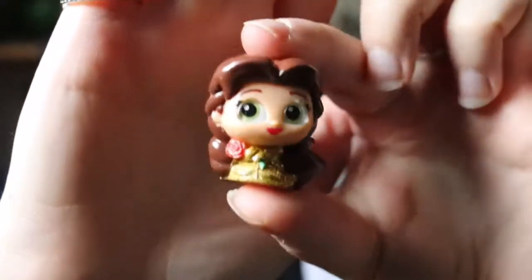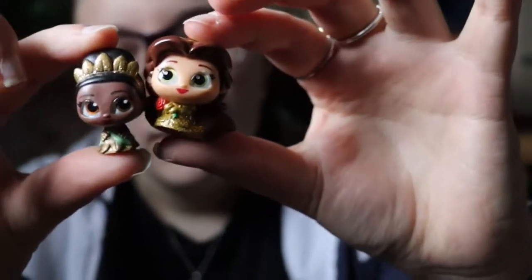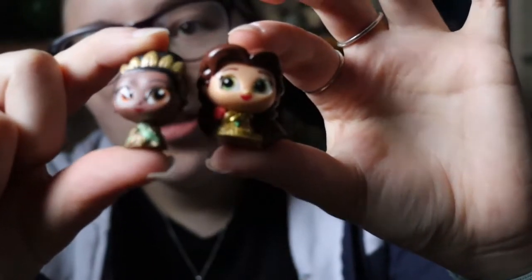These feel very different quality to the Doorables I've opened before on the channel, but they do look very very nice. I'm now going to do this double door in the centre. In here we have another pink bag — this is a very small princess. I'm wondering if it's Mulan... oh my goodness, this is Tiana! Tiana, you're tiny!